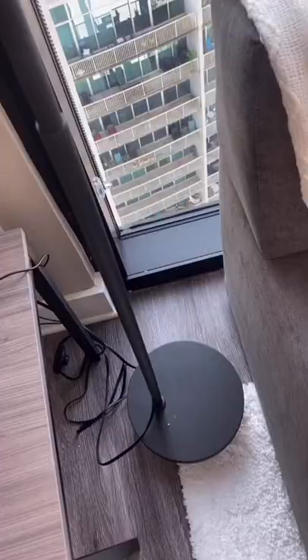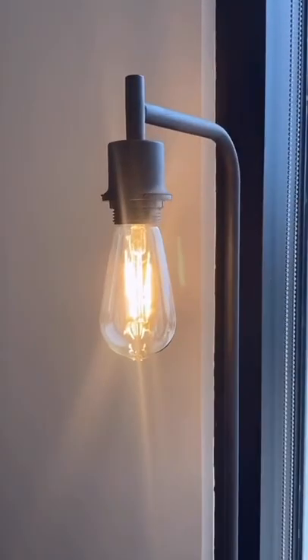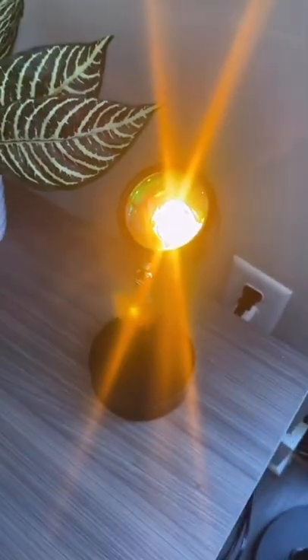We couldn't reach, so I went ahead and added a floor lamp and also the sunset lamp, which I'm obsessed with. It looks so good when it's nighttime. Okay, step two was to add soft fluffy pillows.